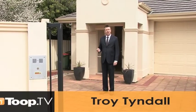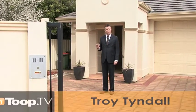Hello, I'm Troy Tindall and I'd like to welcome you to 592A Tapleys Hull Road, Fulham. Come through and have a look.